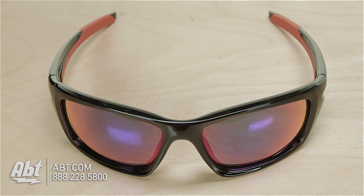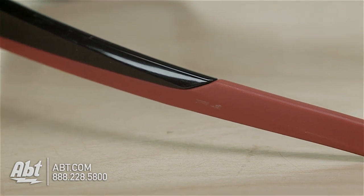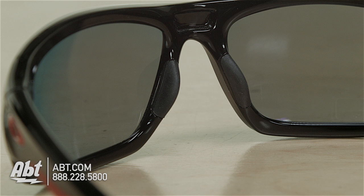The polished black O-Matter curved frame has integrated hinges and is accented with red O icons. The unobtainium rubber ear sockets and nose bombs add stability and comfort.